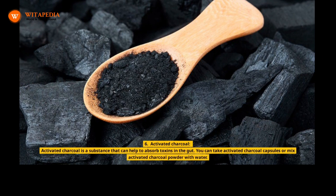6. Activated Charcoal. Activated charcoal is a substance that can help to absorb toxins in the gut. You can take activated charcoal capsules or mix activated charcoal powder with water.